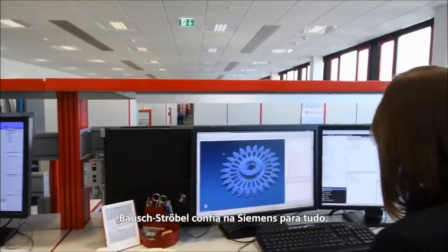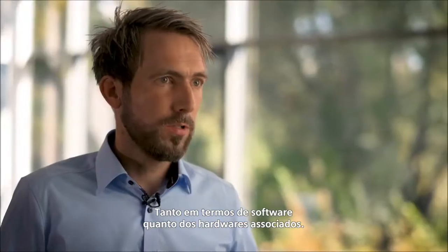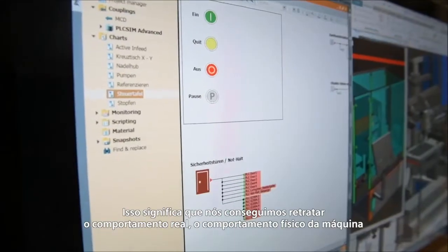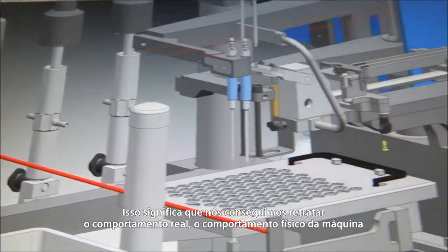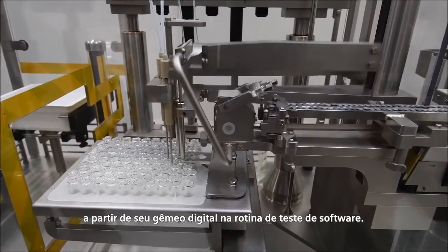Bauschenströbel relies on Siemens for everything, in terms of both software as well as the associated hardware. This means that we are able to depict the real behavior, the physical behavior of the machine, throughout the digital twin — and all this through software-in-the-loop testing.